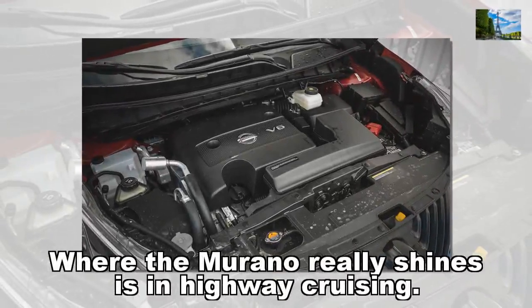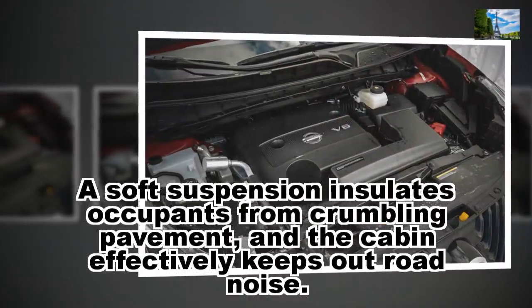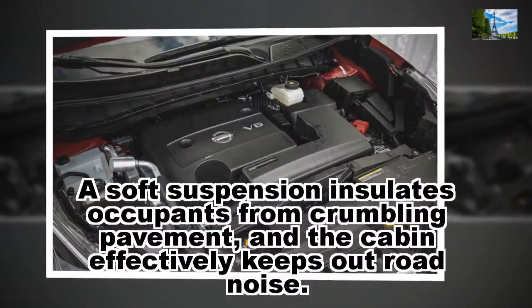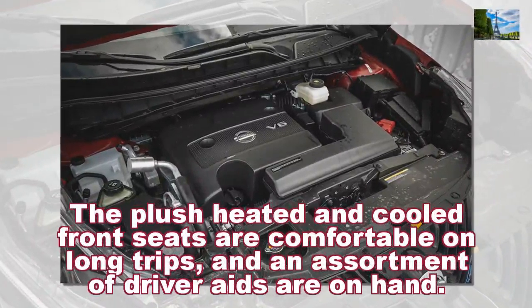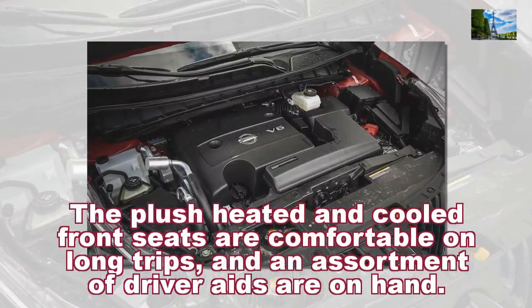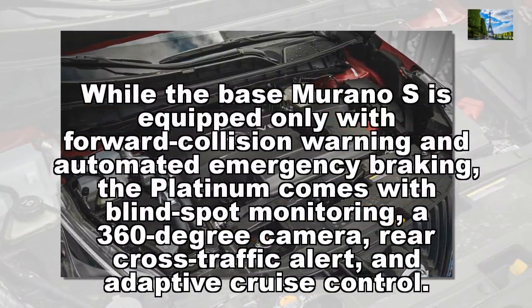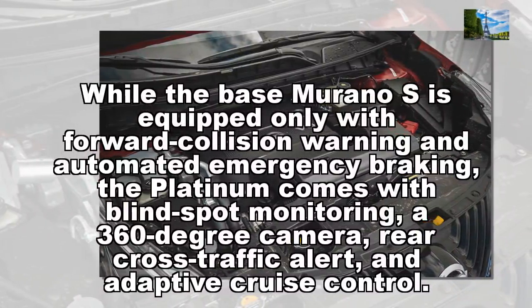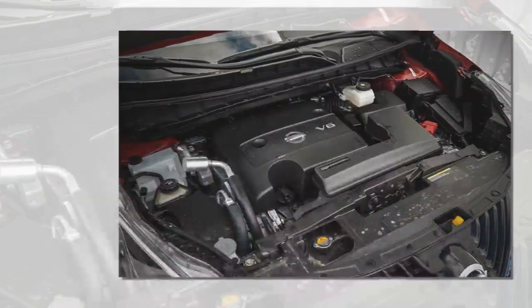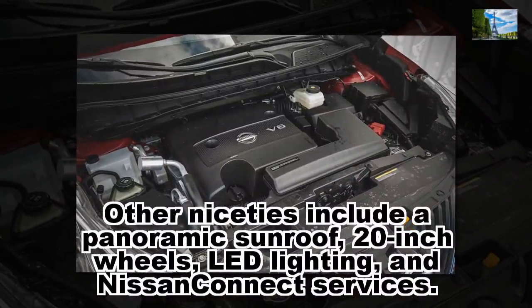Where the Murano really shines is in highway cruising. A soft suspension insulates occupants from crumbling pavement, and the cabin effectively keeps out road noise. The plush heated and cooled front seats are comfortable on long trips, and an assortment of driver aids are on hand. While the base Murano S is equipped only with forward collision warning and automated emergency braking, the Platinum comes with blind spot monitoring, a 360-degree camera, rear cross-traffic alert, and adaptive cruise control. Other niceties include a panoramic sunroof, 20-inch wheels, LED lighting, and Nissan Connect services.